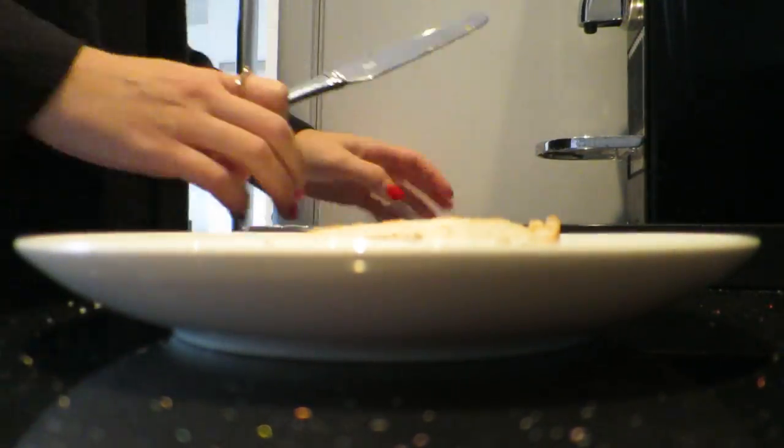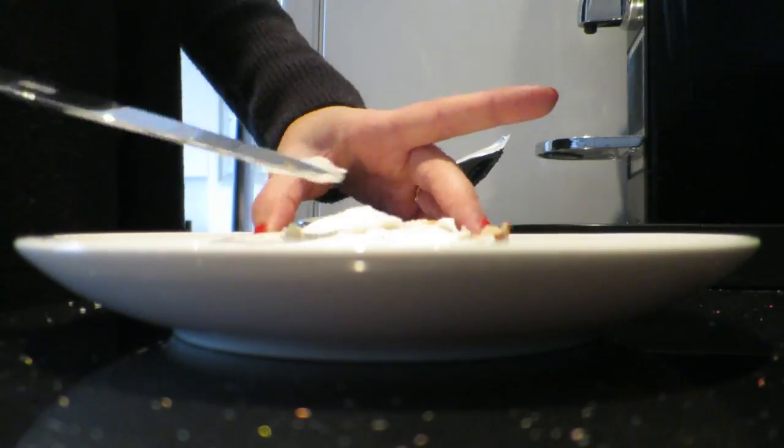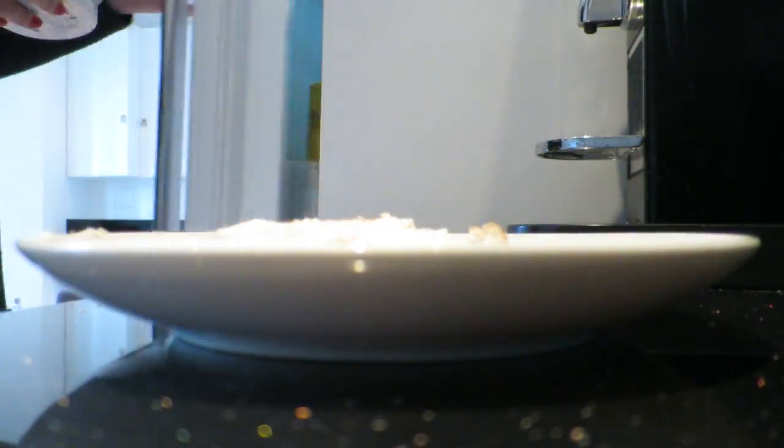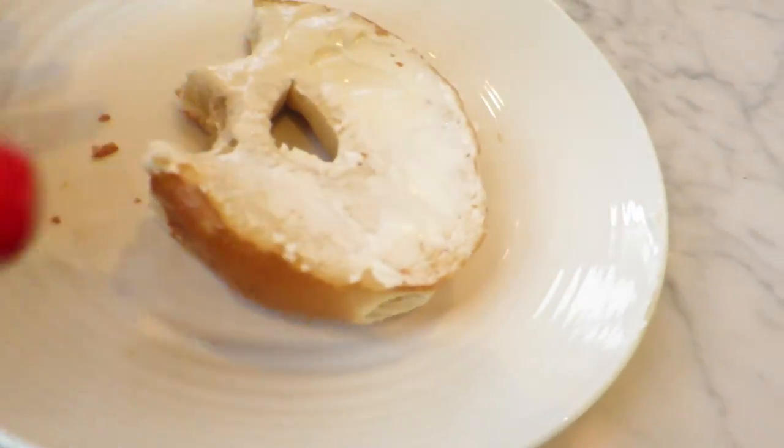I'm going to cook myself half a breakfast and then go. I'm taking these pills at the moment - you have to take them four times a day and you have to eat before you take them, so I'm having to eat four times a day. I don't even normally eat breakfast at all, so I'm literally force feeding myself this bagel. I'm so not hungry yet.